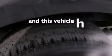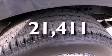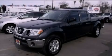This vehicle has fewer than 22,000 miles on the odometer. Please call us today for more information on this great vehicle.